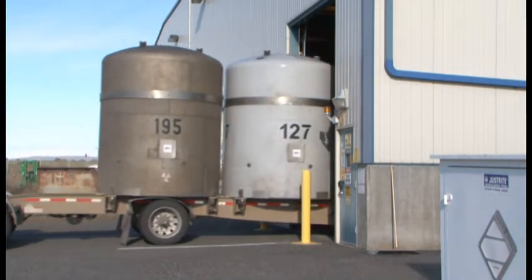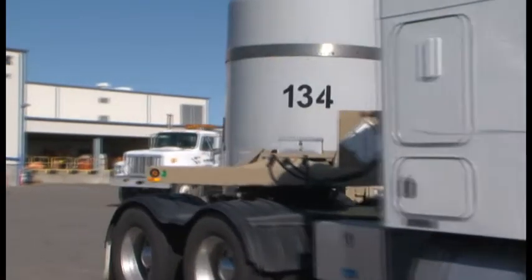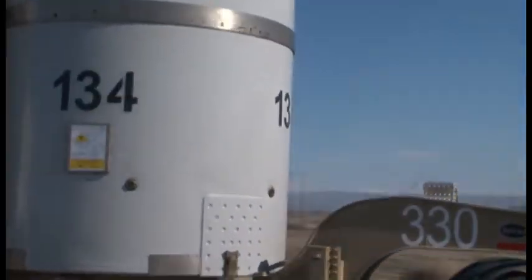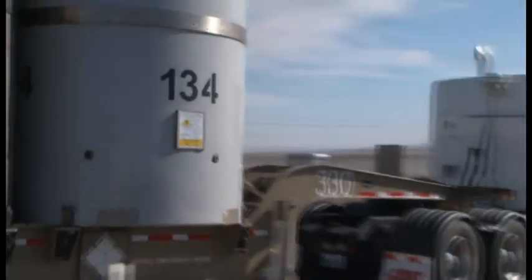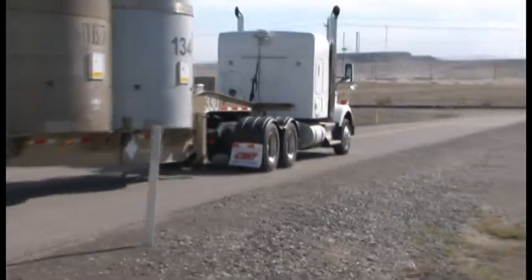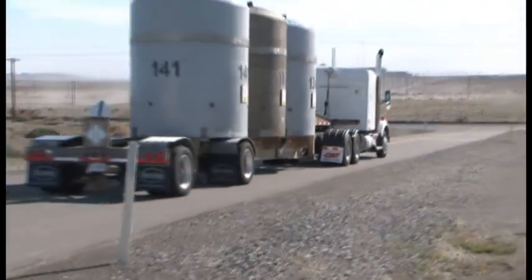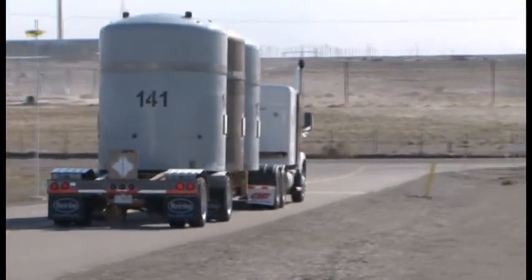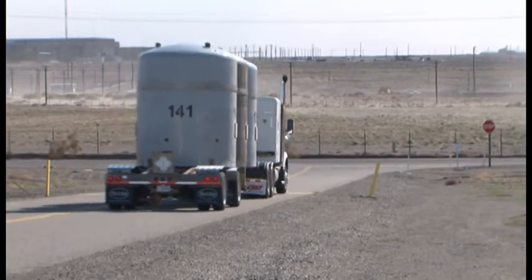The waste currently being shipped was characterized by Hanford about a year and a half ago. With stimulus funds, CH2M Hill plans to characterize and repackage 850 cubic meters of transuranic waste. Fourteen shipments have been completed since the work kicked off this spring, as part of CH2M Hill's broader effort to remove and dispose of transuranic waste from the Hanford site.